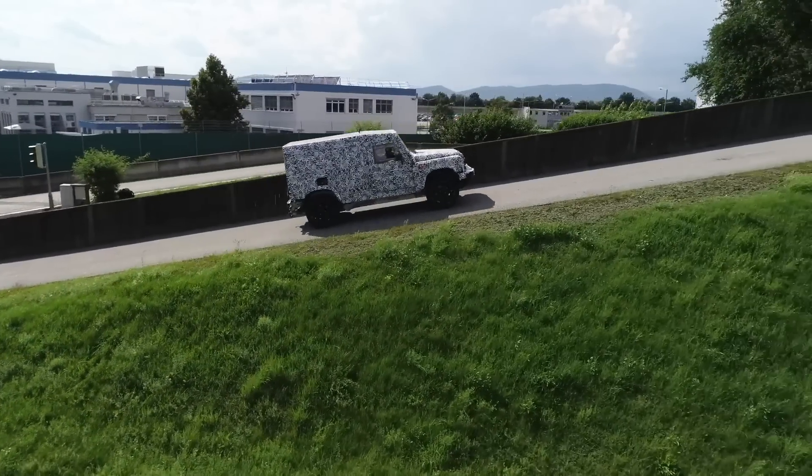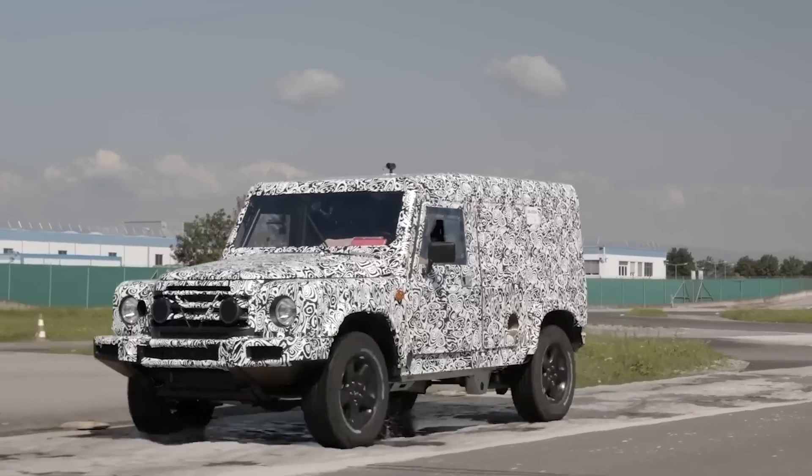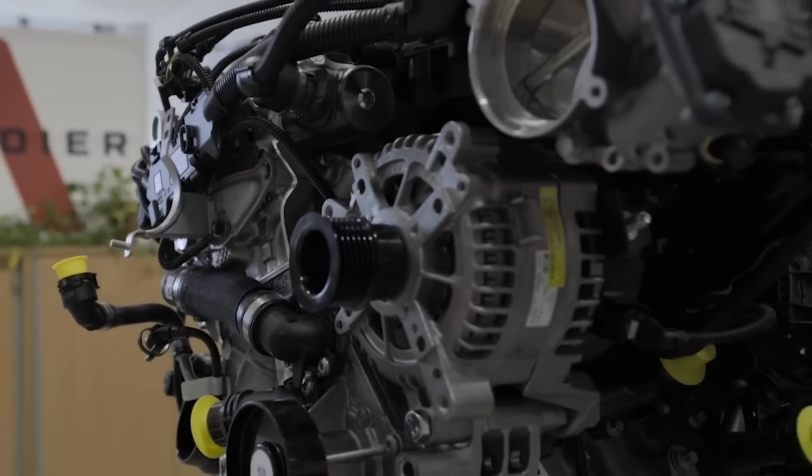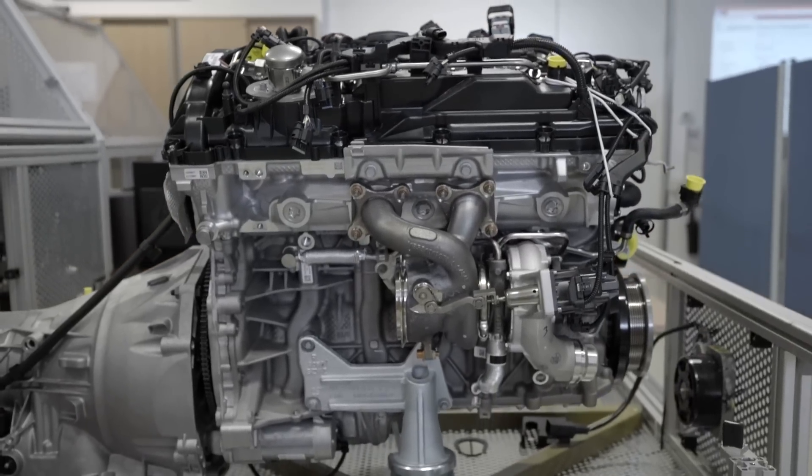Early prototype Grenadiers called 2As are being used to specially calibrate petrol and diesel variants of the same BMW 3.0-litre six-cylinder engine. The tuning and testing programme is being led by engineer George Fuchs.